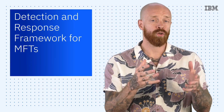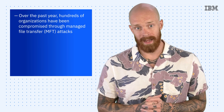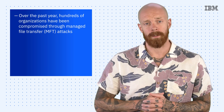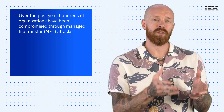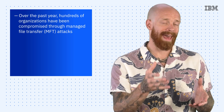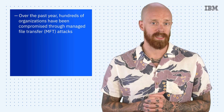Over the past year, hundreds of organizations have been compromised through managed file transfer attacks. The mass exploitation of MoveIt and GoAnywhere has elevated MFTs into a prominent attack vector. These internet-connected automated services enable the transfer of sensitive enterprise data between parties, so by compromising MFTs, threat actors can expedite their attacks, immediately jumping to the data exfiltration stage.